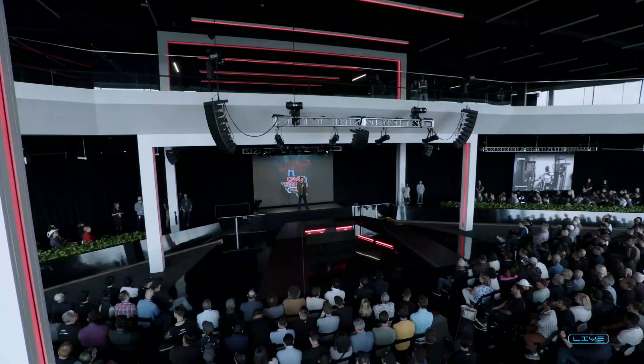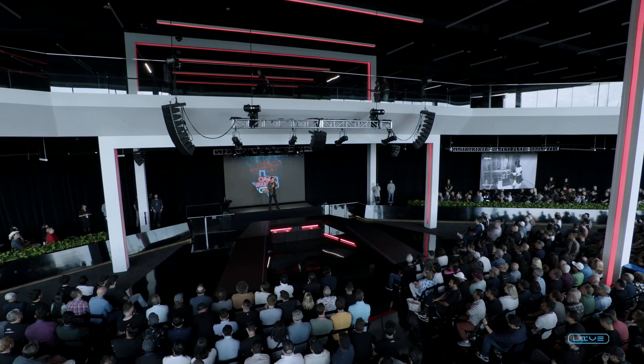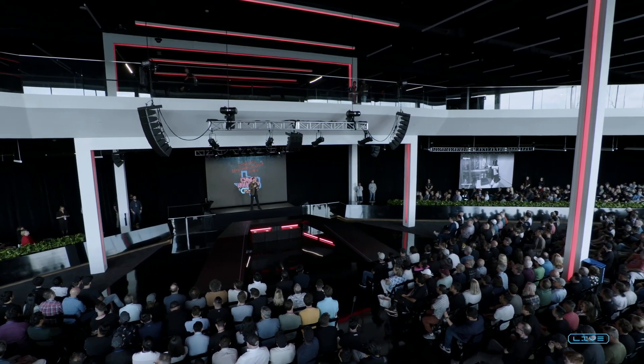We've got kind of one major hardware revision, which should be done by end of this year or early next, and then we'll move into a limited production next year of Optimus — limited production for use in our factories, where we'll test out the product.